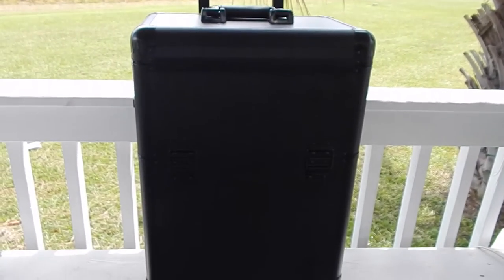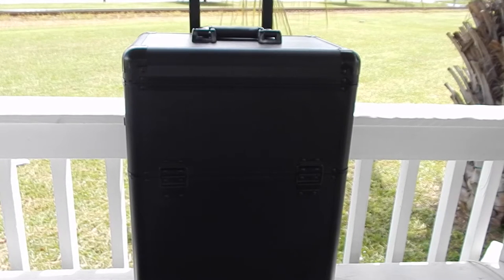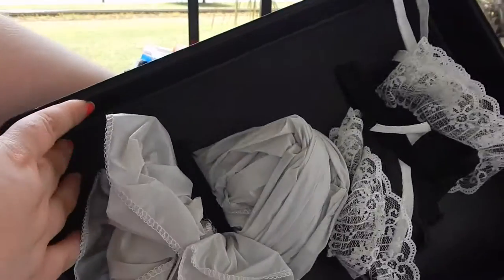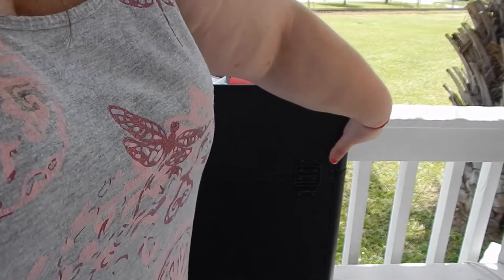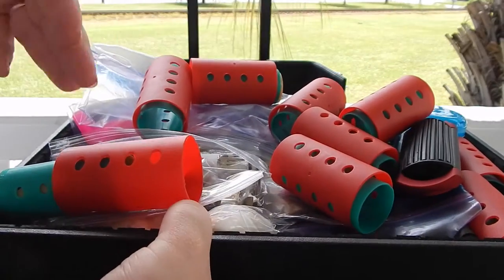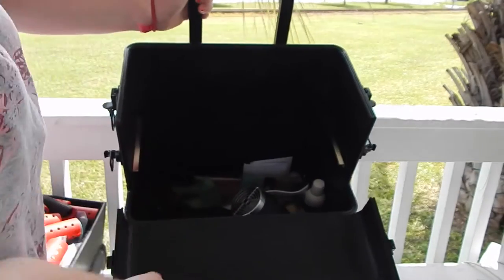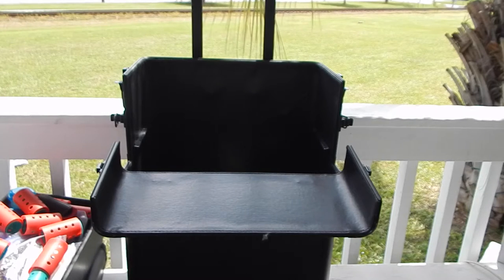I'm going to open it up and show you what it looks like inside before I get into the contents. These handles pop up, the lid comes off — it has two little straps where I keep some stuff. Then these little clips pop open and it extends out, which allows this tray and my loose rollers to come out. It had a bunch of different compartments but I actually customized it to how I wanted it, and then inside there's a big deep area with little straps as well.